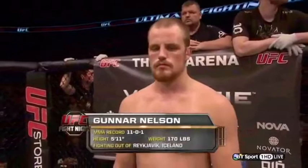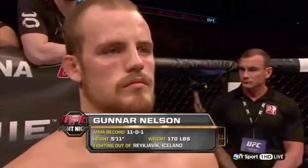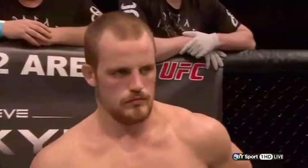Introducing next, the fighter in the red corner. This man is a grappling ace with a professional record of 11 wins, no losses and 1 draw. He stands 5 feet 11 and weighed in at 170 pounds, fighting out of Reykjavik in Iceland — Gunnar Nelson.